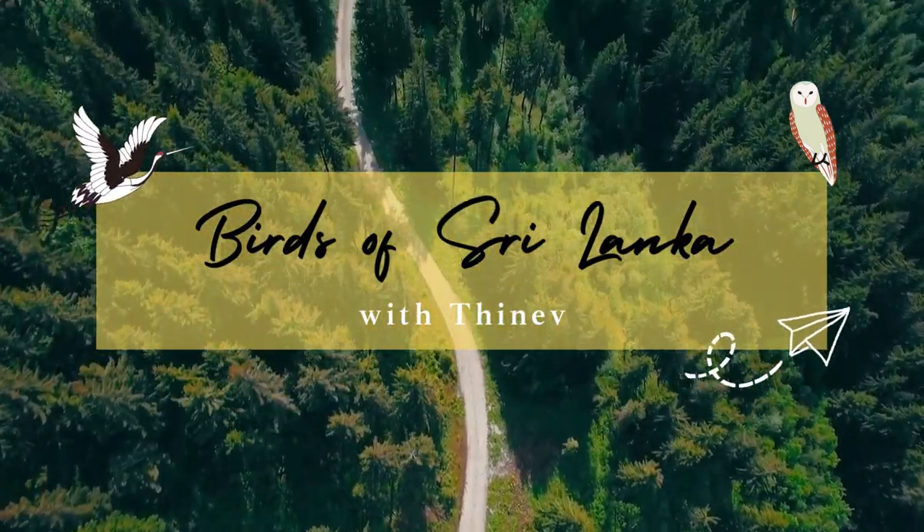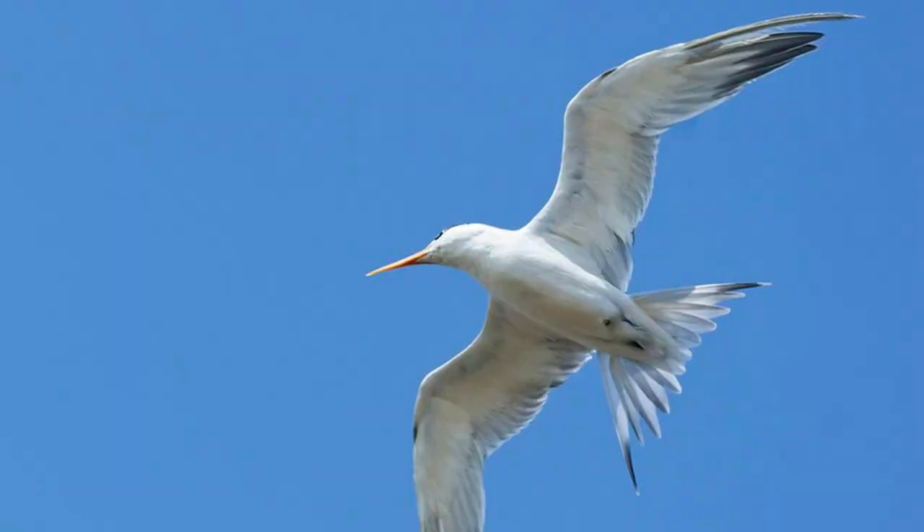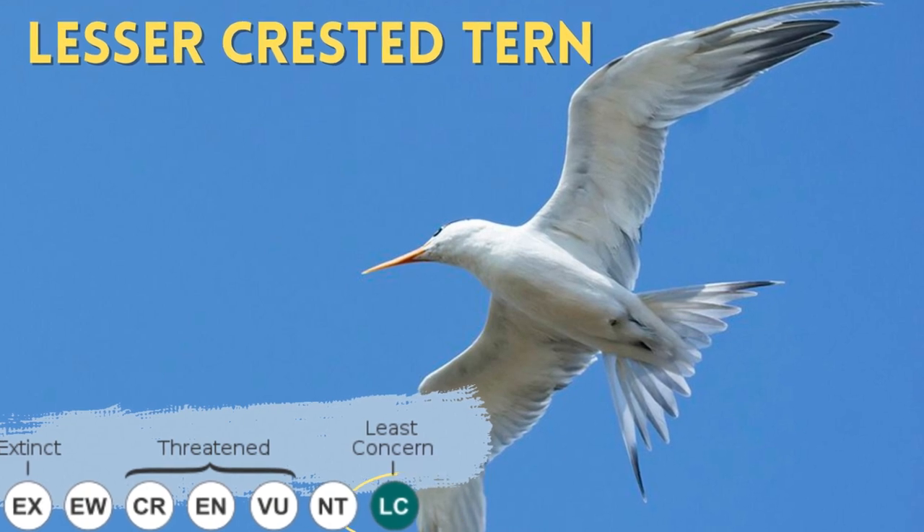Hello, I am Tinev. Today I will be talking about a turn that you might mistake for another turn. The Lesser Crested Turn.